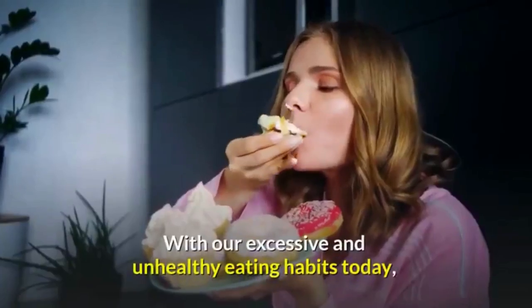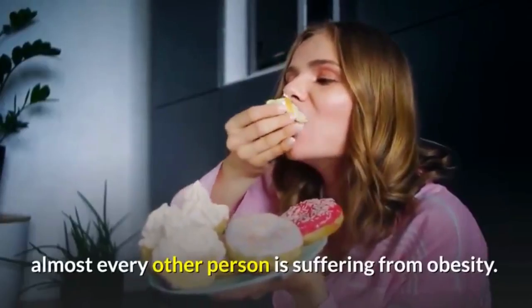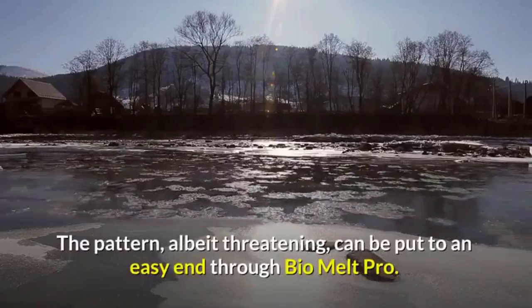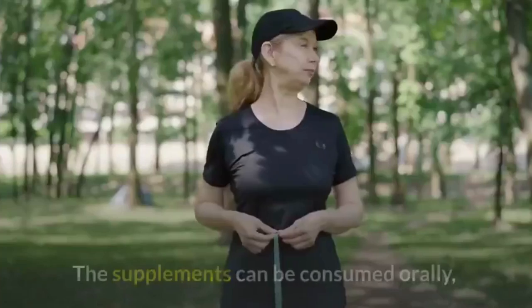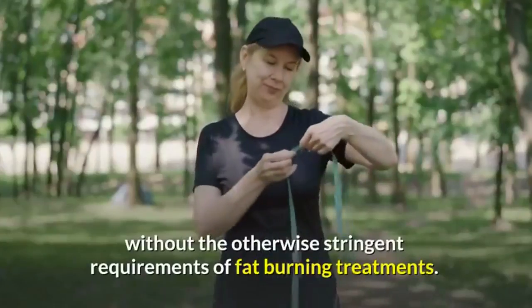With our excessive and unhealthy eating habits, today almost every other person is suffering from obesity. This pattern, albeit threatening, can be put to an easy end through Bio Melt Pro. Manufactured to aid in the fat burning process, Bio Melt Pro is a non-invasive treatment option that can be consumed orally.